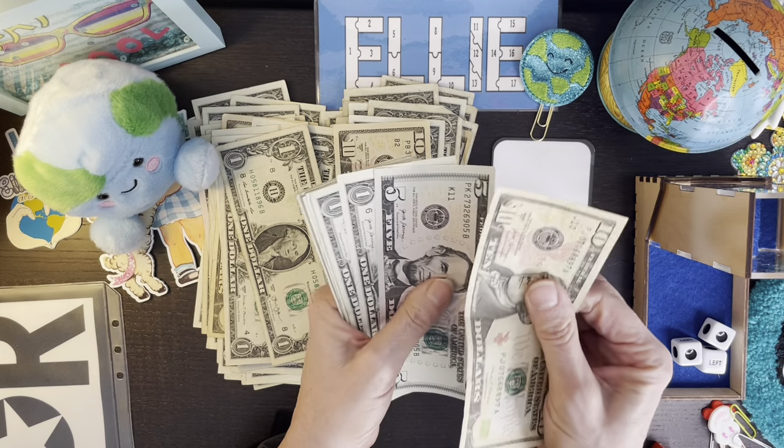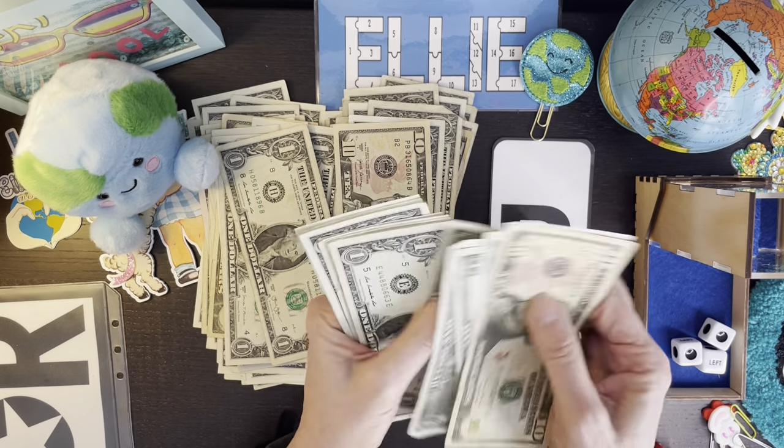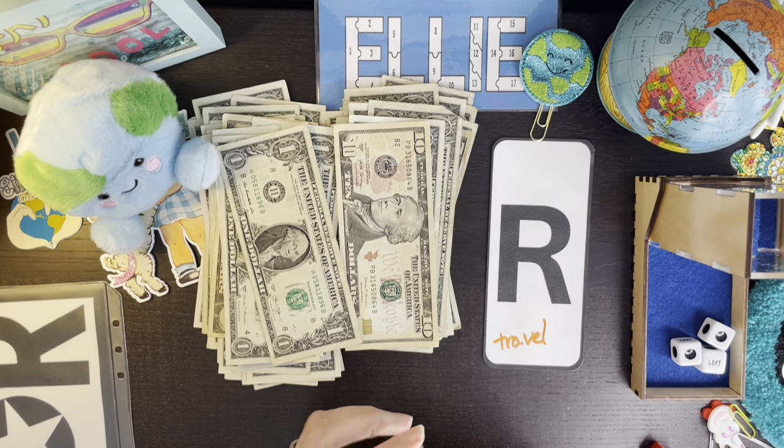Okay so let's just count money then. Travel got 10, 15, 16, 17, 18, 19, 20, 21, 22, 23, 24, 25, 26, 27, and 28. Travel got $28.